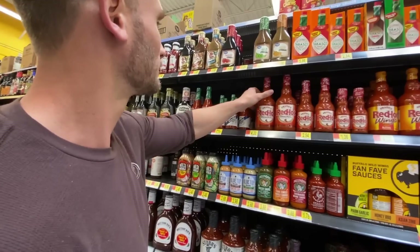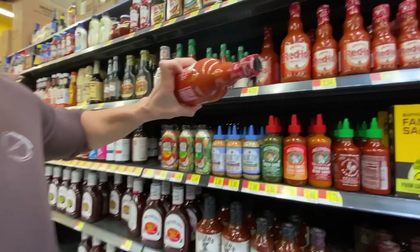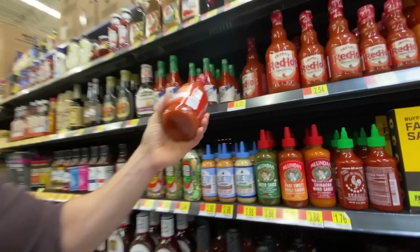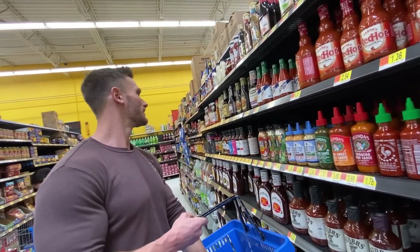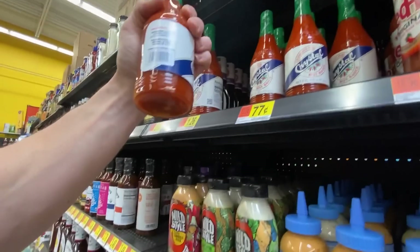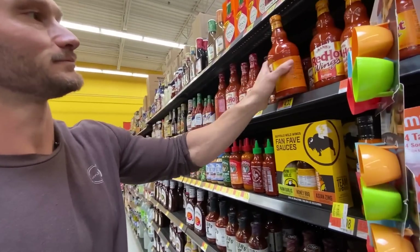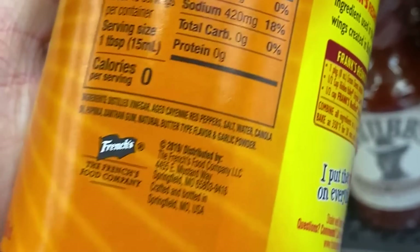What about hot sauces? Frank's RedHot is actually good stuff — aged cayenne red pepper, distilled vinegar, water, salt, and garlic powder. Pretty clean and simple. Most hot sauces are keto-friendly — same kind of thing, distilled vinegar and red pepper. For wing sauce, distilled vinegar, cayenne red pepper — but they add canola oil in this case. With 45 servings, it doesn't even show up as a gram of fat though, so the canola oil is in a pretty small amount.